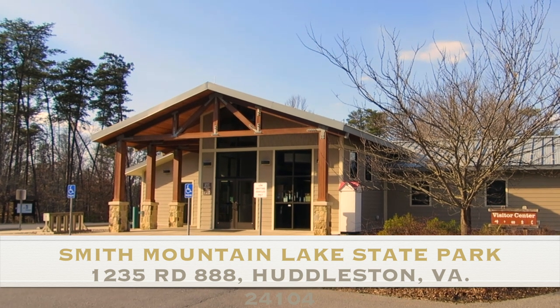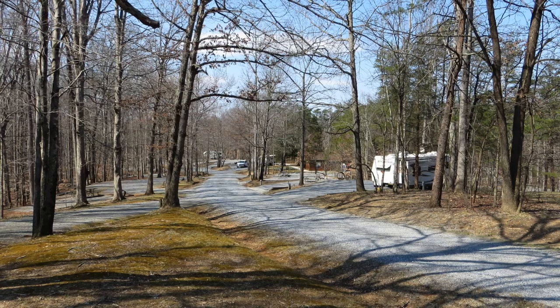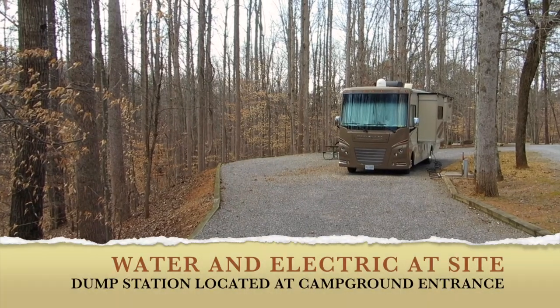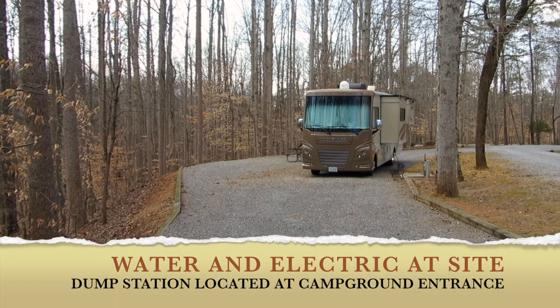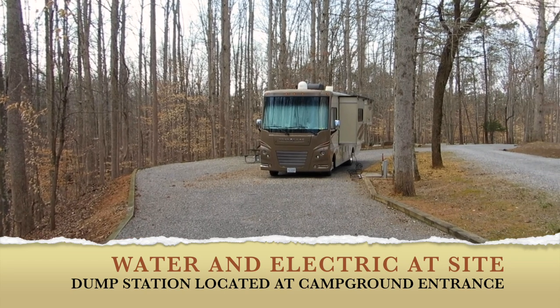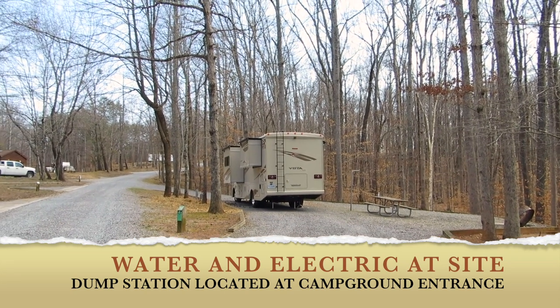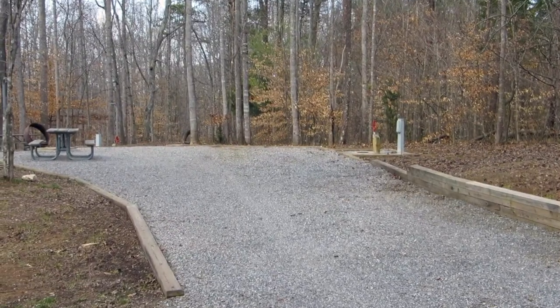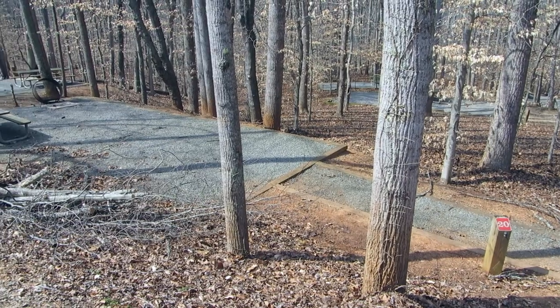So this is Smith Mountain Lake State Park. It was a very nice campground. They had everything from large RV pull-through sites, as you can see here, to also back-in sites and tent camping sites.